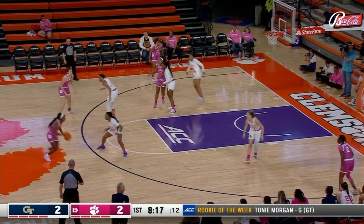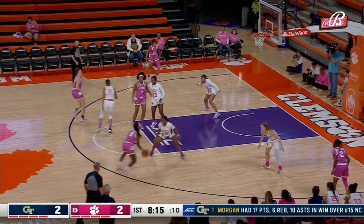Tigers are 13 and 12, four and nine in conference play, and eight and five on their home floor here at Littlejohn Coliseum this season.